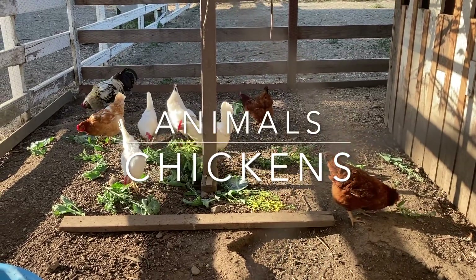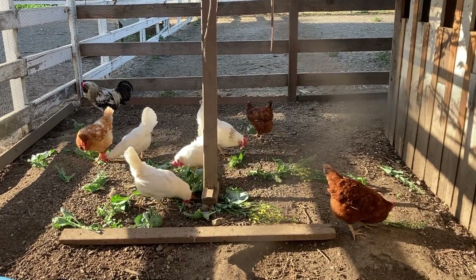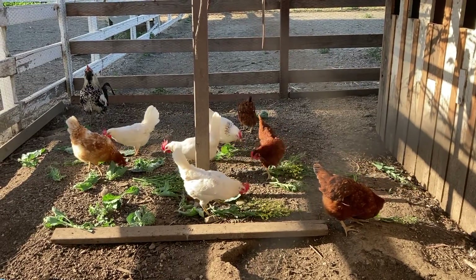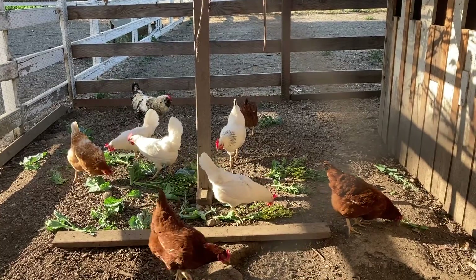Chickens. Not only do chickens lay delicious eggs, they love eating bugs and greens. And here we can see the chickens enjoying some plants we no longer needed in the garden.